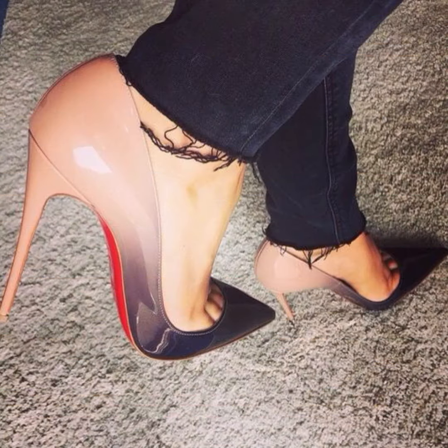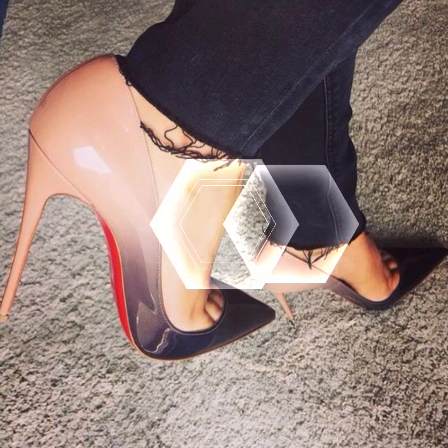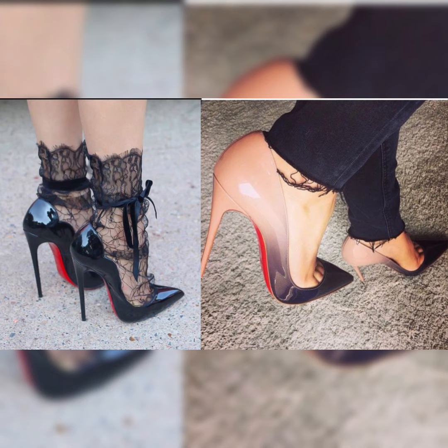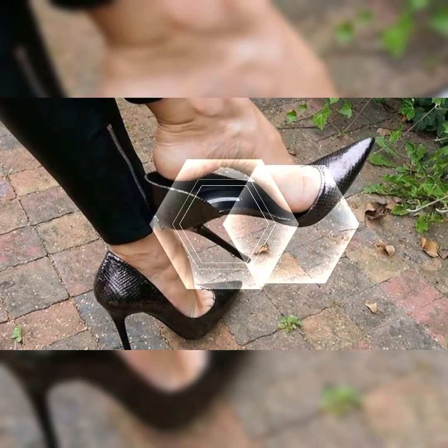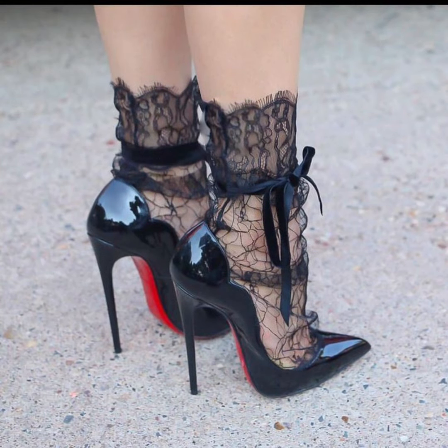Here I also tell you the best colors of stiletto heels. Trending heel colors right now include classic black for a timeless look, bold red for a pop of color, and nude for a versatile option.